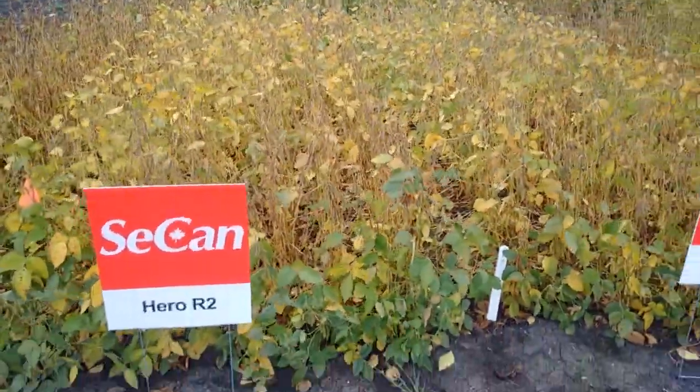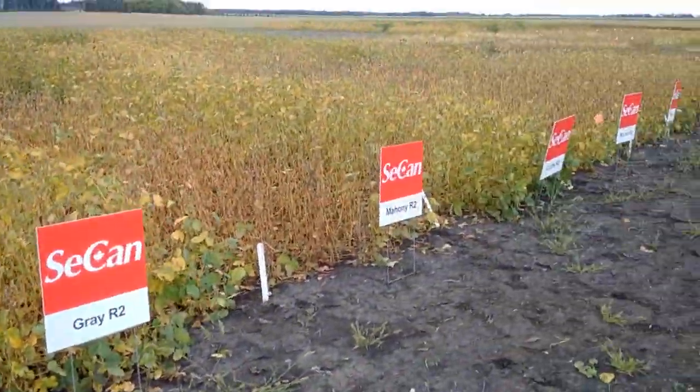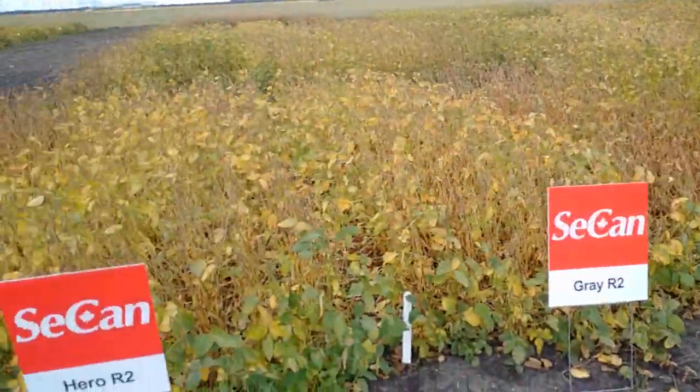Thanks for taking the time to see my plots here in Stonewall, Manitoba. Have a great day.